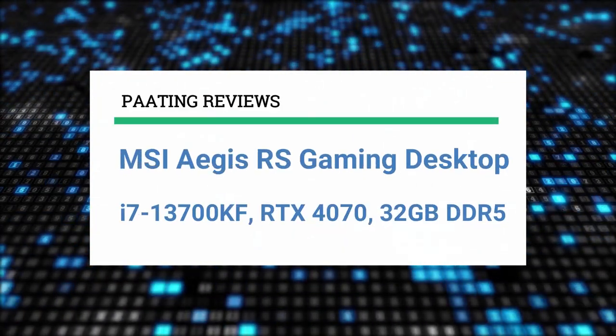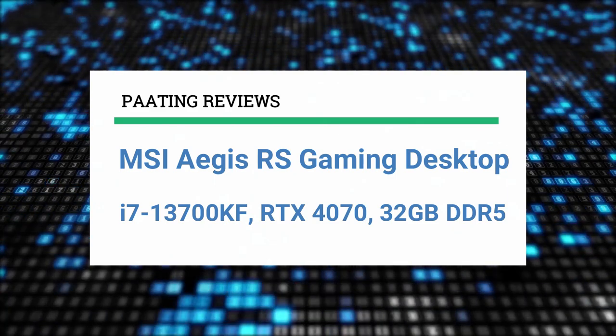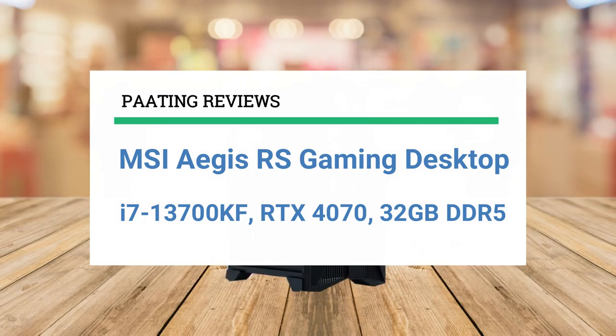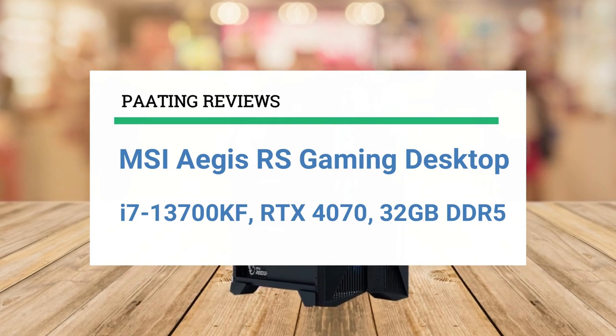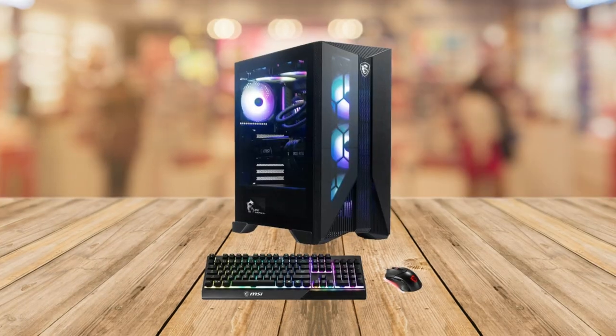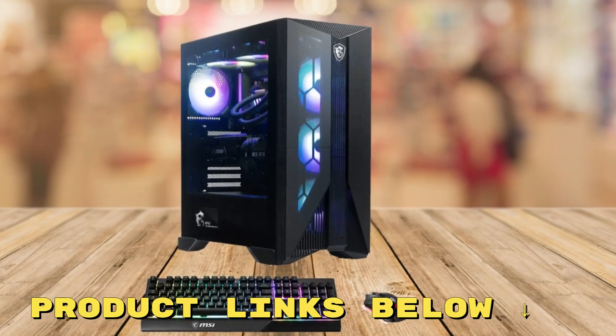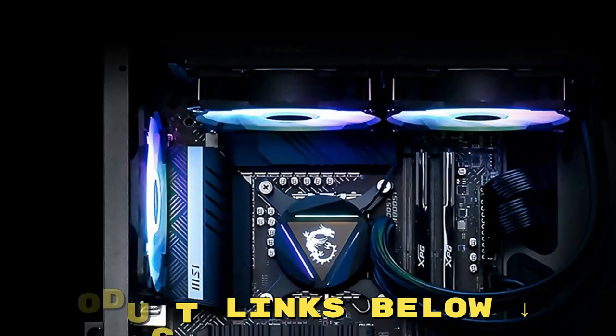Welcome back to Piting Reviews. Today I'll be reviewing the MSI Aegis RS Gaming Desktop with an i7-13700KF processor, an RTX 4070 graphics card, and 32GB of DDR5 RAM. At any point during this video, if you'd like to check out the exact same pre-built gaming PC for yourself and get it at a fantastic price, make sure to check out the links below this video.